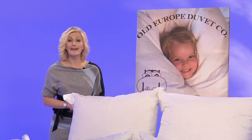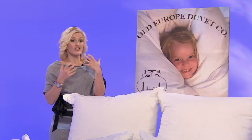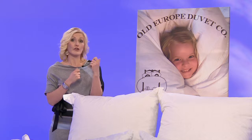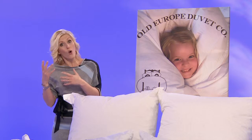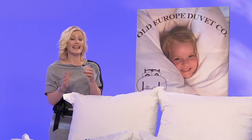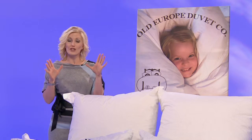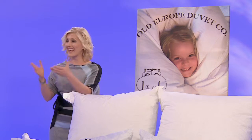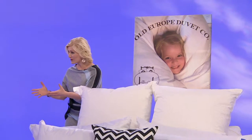We all dream of that perfect night's sleep, but if you're like me, sometimes you're waking up and you're just too hot, tossing around in your comforter or your duvet, or maybe you're just too cold. Today I have something to share with you that is going to make that sleep effortless and just right, and it is Old Europe Duvet. I want to introduce you to my guest, Nicole Horn from Old Europe Duvet.